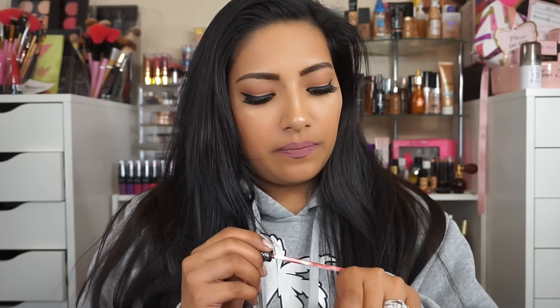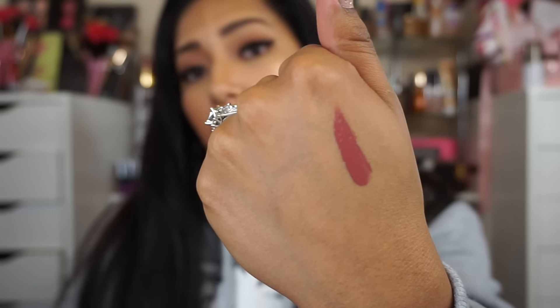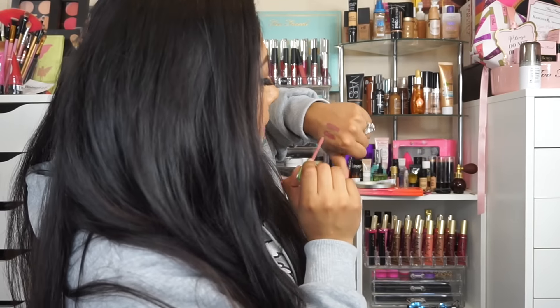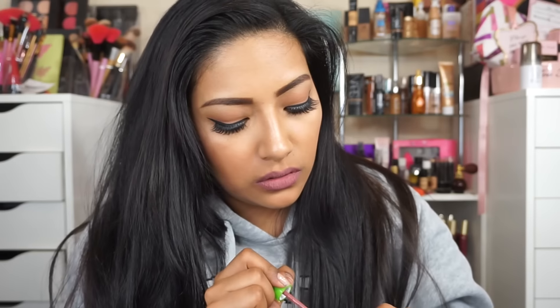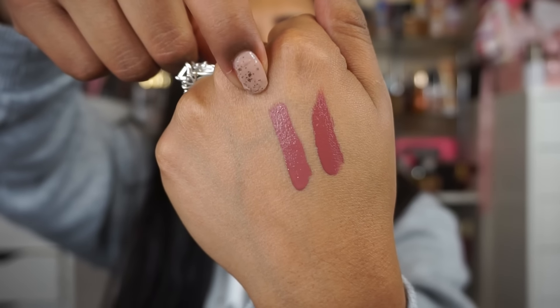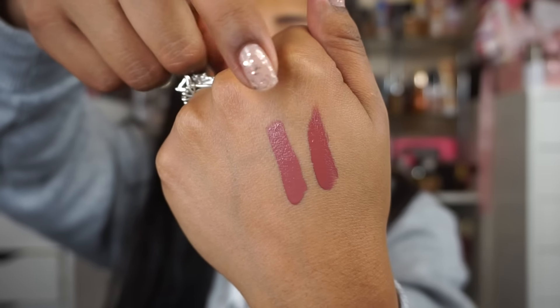I do have Kat Von D — this is Lolita — and this one is really pretty and pigmented as well, but I feel like it's just not as pigmented as these ones. Let me swipe it. One swipe of Lolita. And let me swipe the one I'm wearing right now — pigmented, holy crap. And I think I found a dupe. This one right here is Lolita and this one is Vintage Avenue — very similar, very pigmented. This one is $20, this one is $15.95. Go with the $15.95 — it will save you a good $5.